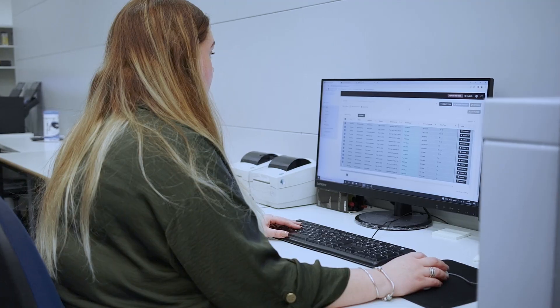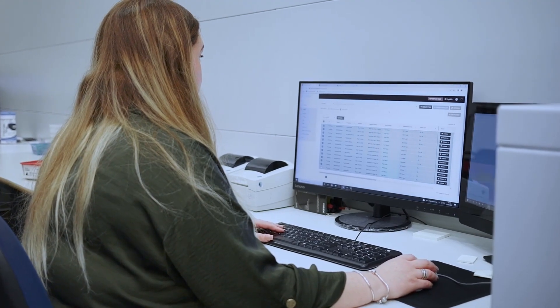Kardex was very helpful, they were very understanding. We planned everything before the installation, so we worked together to make the transition very smooth.